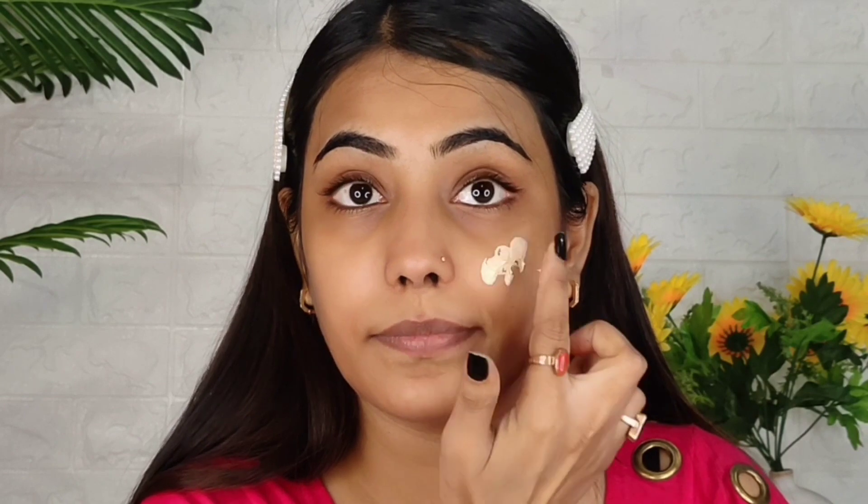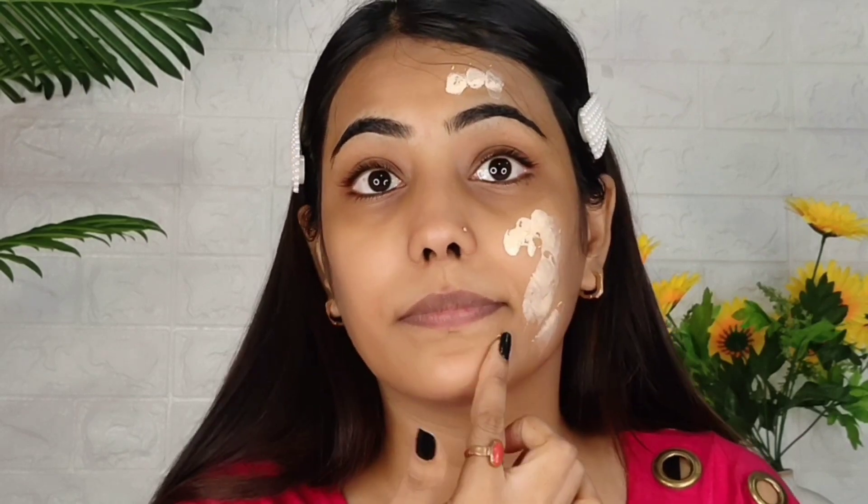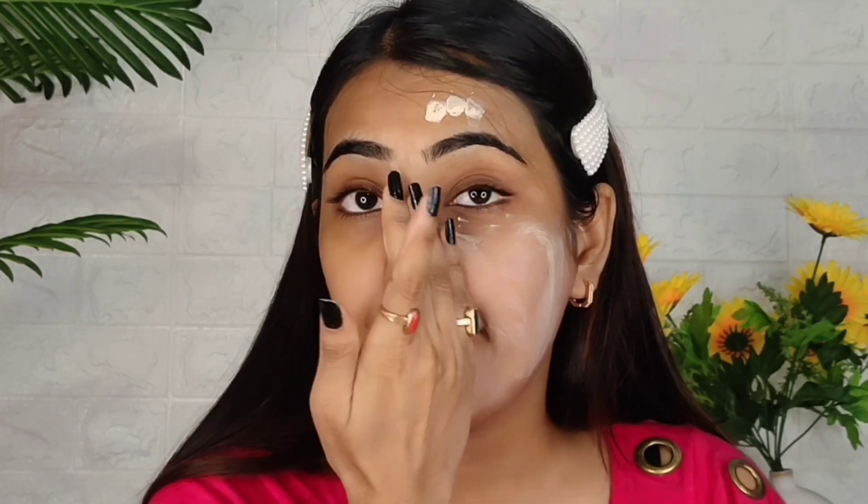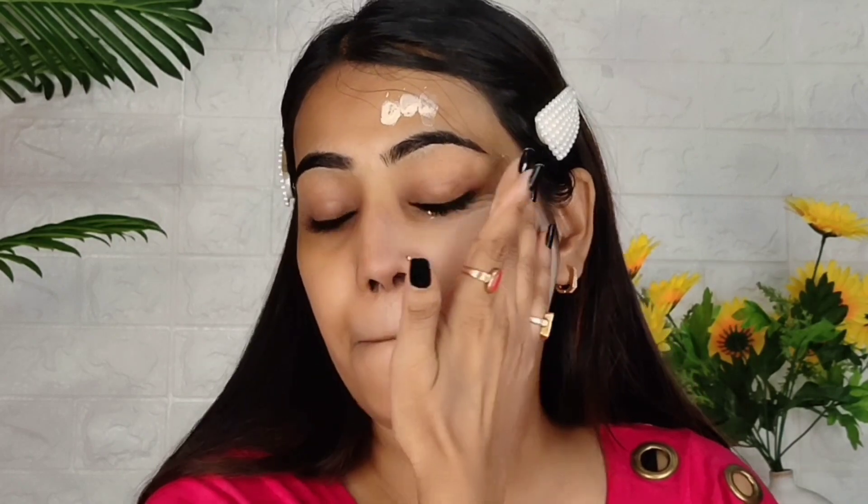Now I am going to apply it on my face. I will apply it on half my face and show you the difference. I will not apply anything on one side, and I will apply this BB Cream on the other side. I have applied it and now I will blend it nicely. The best thing is that you don't need a beauty blender — you can blend it with your hands.